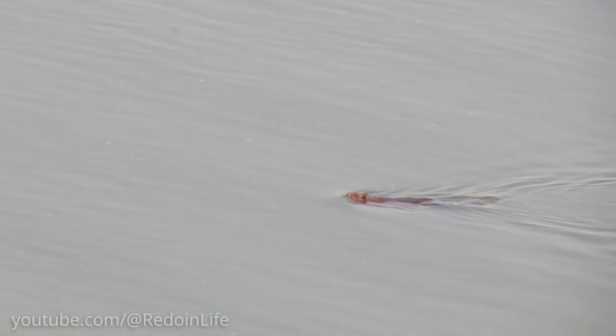We also got to see a beaver swimming in the water, which was cool to see.